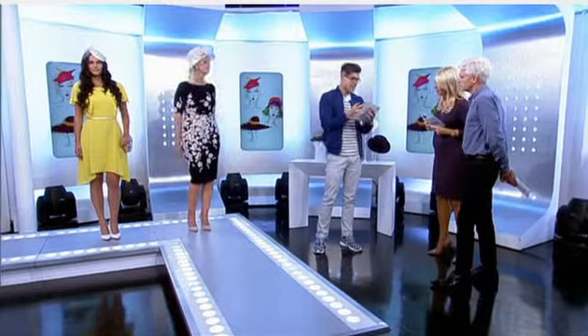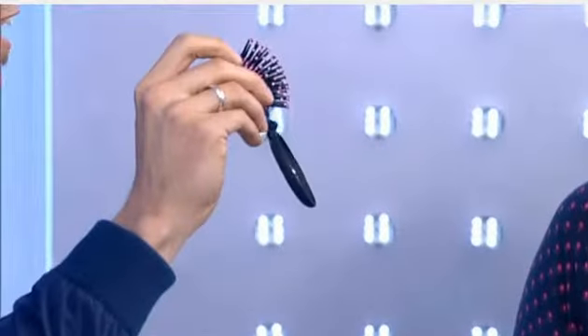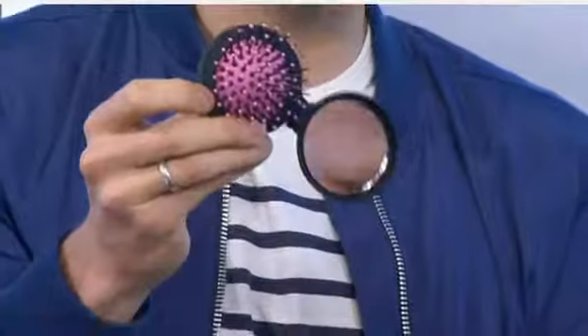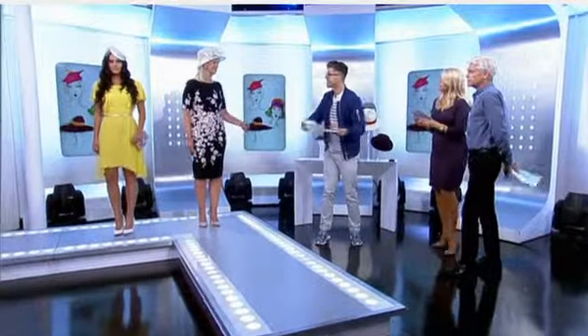We have this little gizmo — a mirror and a brush in one. It's really handy and they're only about £3 at Boots, so you can put that in any size bag. Thank you, ladies.